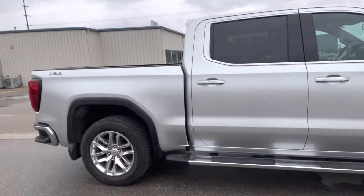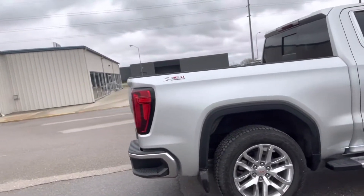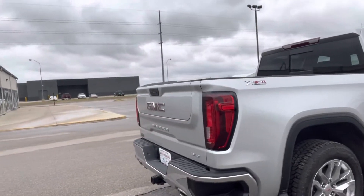Looking around the outside, it is pretty much like brand new. Not seeing any dents, dings, scratches, or paint chips — anything like that.